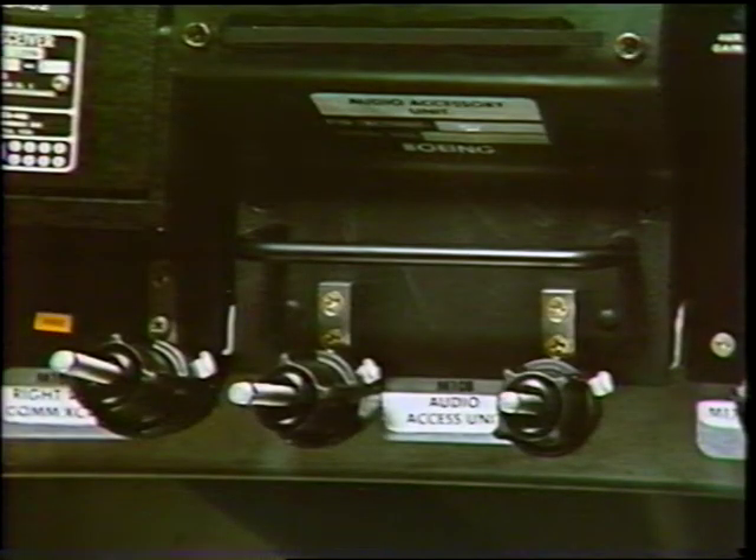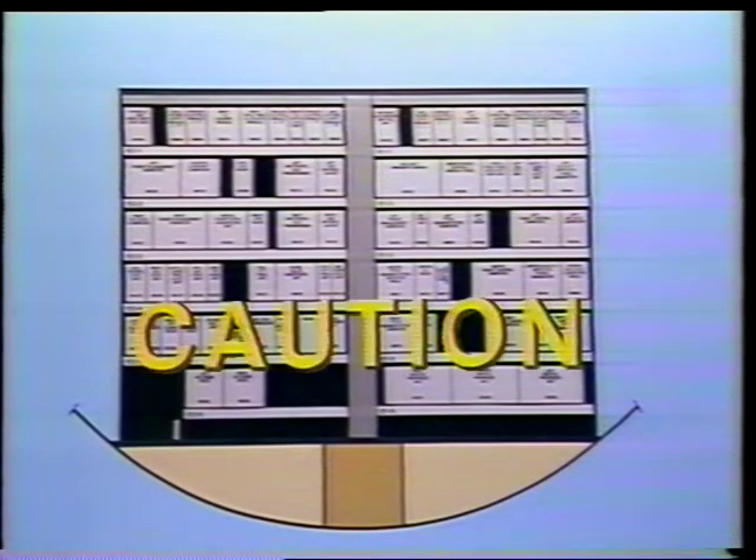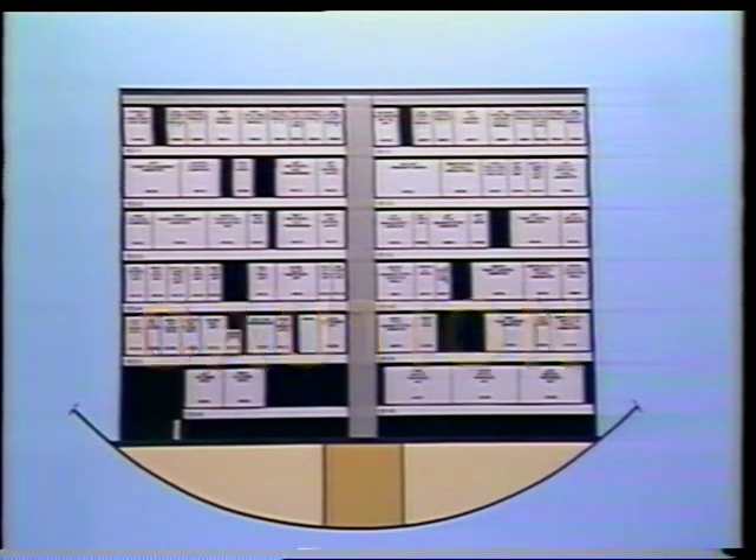Another primary component for the Interphone Systems is the audio accessory unit. The audio accessory unit is a line replaceable unit and contains the circuitry necessary to interface all the systems together. It is located in the main equipment center on the E-25 rack. Caution: this assembly contains electrostatic sensitive devices.